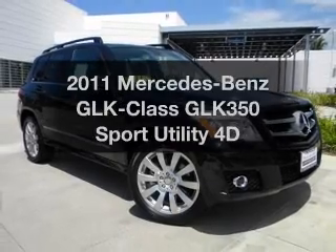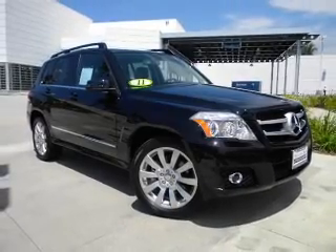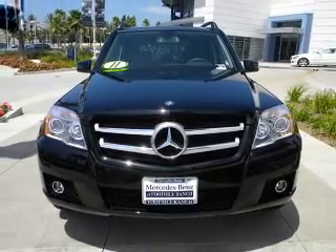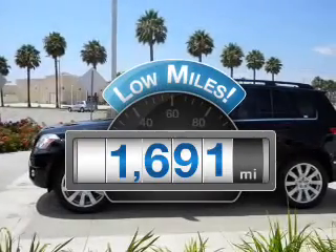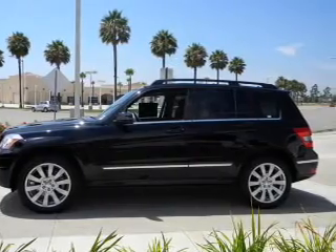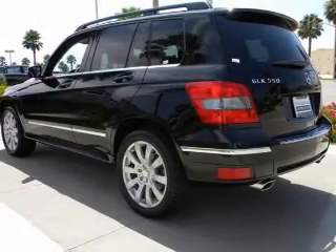Imagine yourself in this 2011 Mercedes-Benz GLK Class. Everything you need under one roof with this great vehicle. With low miles, this automobile will take you far and get you where you want to go, with a reliable engine connected to a smooth shifting automatic transmission.